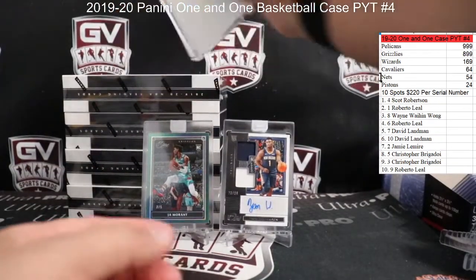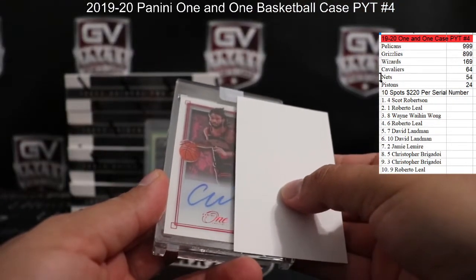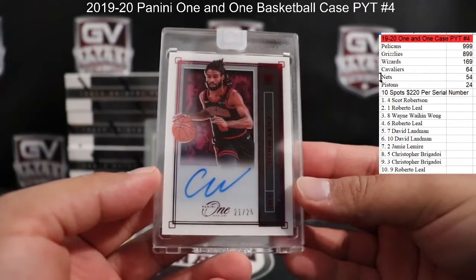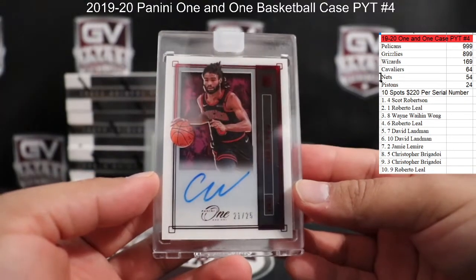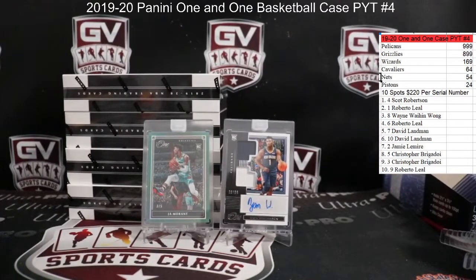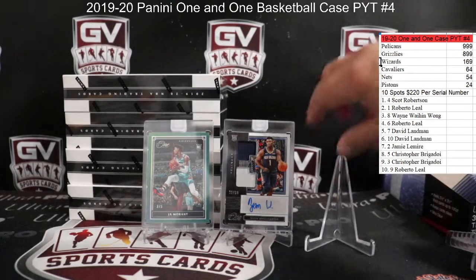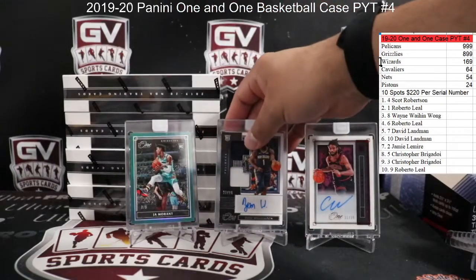In front of that we got red — wow, number to 25 Coby White, nice one there for the Bulls. How about the Bulls getting in! Have yourself a break, Wayne — those are your three cards on the board.